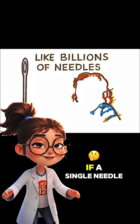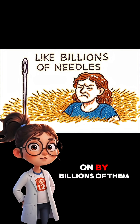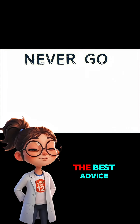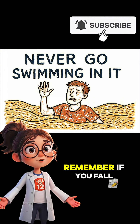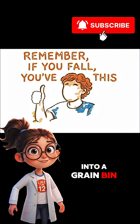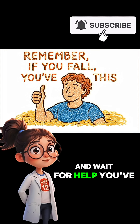Just think of it this way: if a single needle feels sharp, being buried in grain is like being pressed on by billions of them. So the best advice is to never go swimming in it in the first place. Remember, if you fall into a grain bin — don't panic, don't climb, just cup your hands and wait for help. You've got this.